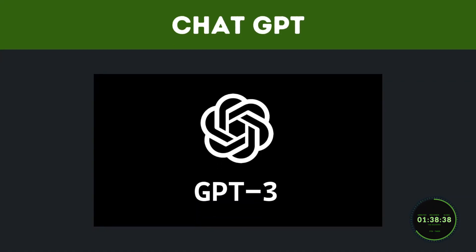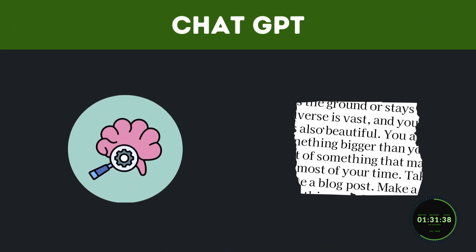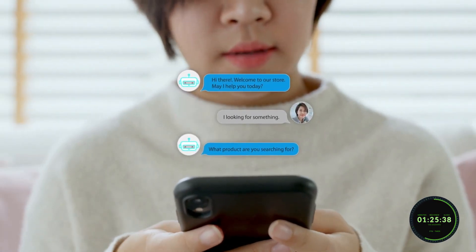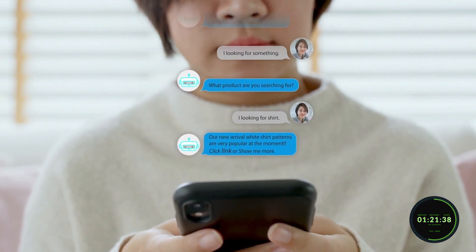ChatGPT is built upon OpenAI's GPT-3 language model, which stands for Generative Pre-Trained Transformer 3. This model uses deep learning to produce human-like text. Essentially, at its most simple explanation, this model allows us to ask a question on just about anything and receive a proper response.